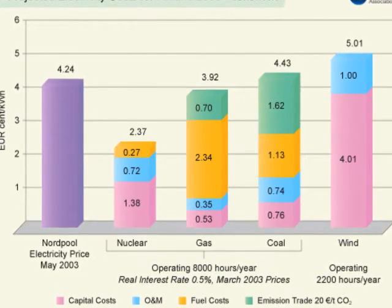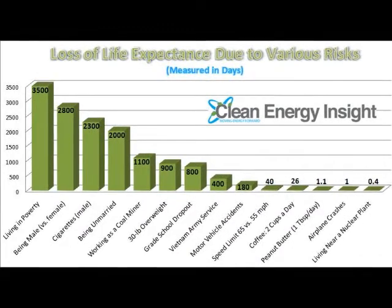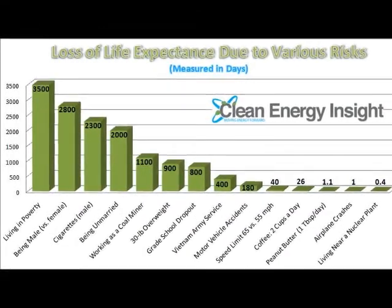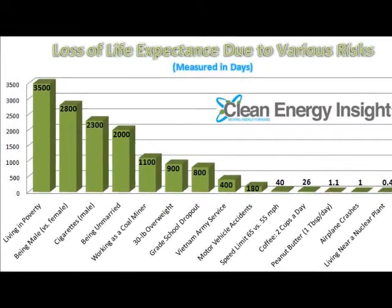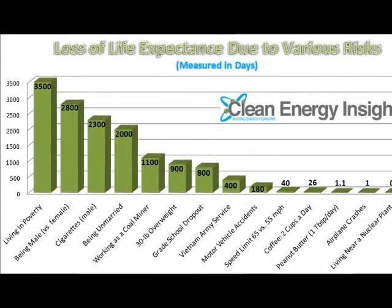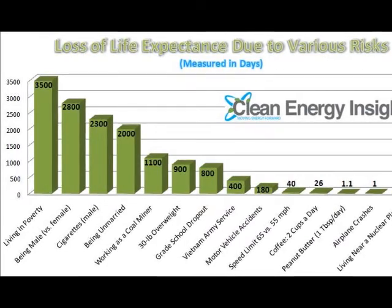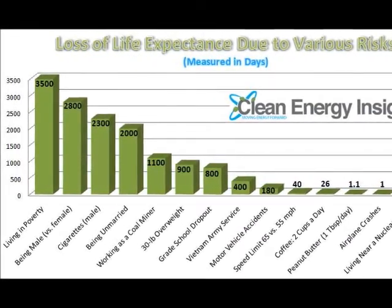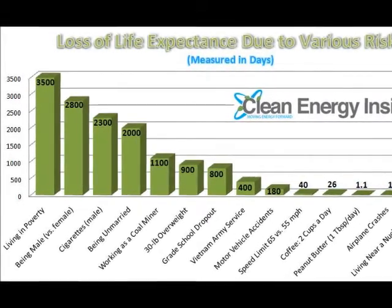The next graph shows loss of life experience due to various risks. The x-axis presents the various risks that a person can die from, and the y-axis presents the number of people who die because of these risks. The number one cause of loss of life is living in poverty, which kills 3,500 per day, and the least is living near a nuclear power plant, which doesn't even kill a person in one day.